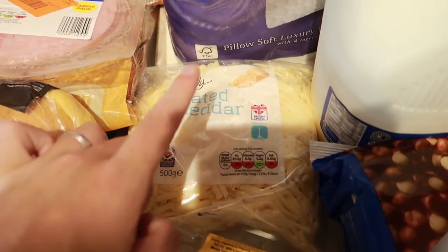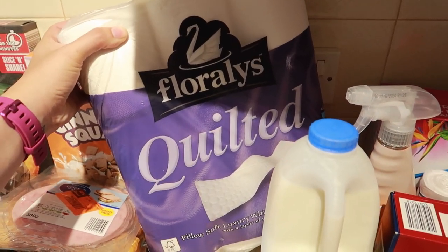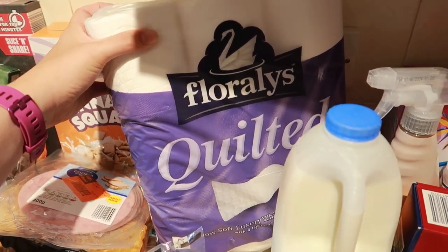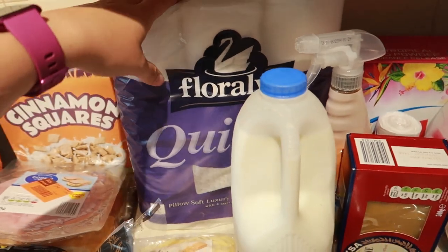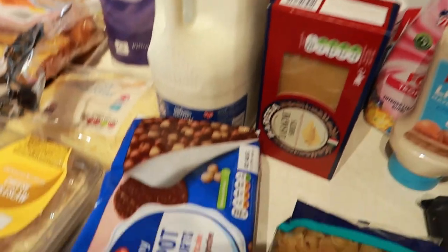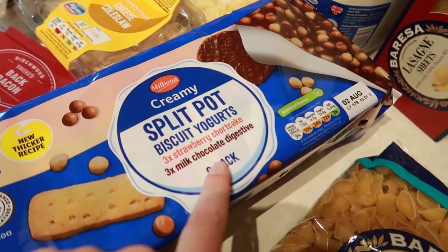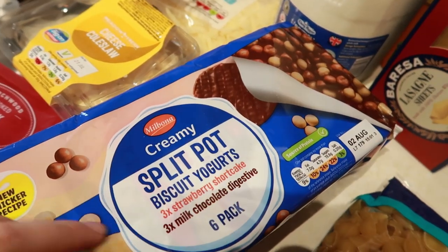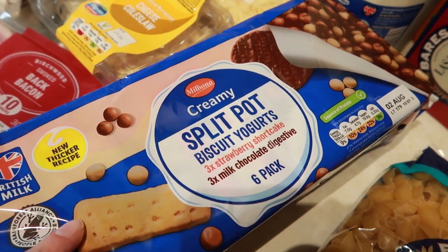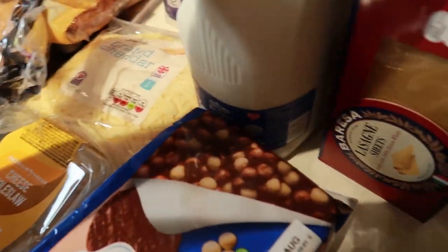Big bag of grated cheddar cheese and some loo rolls — nine quilted Floralys, not used them before but toilet roll is toilet roll. Some blue milk and split pot yoghurts — the strawberry shortcake and milk chocolate digestive ones. We love Müller Corners so hopefully these will be good. We have had these before actually — they're not as good as Müller Corners but they'll do for now.